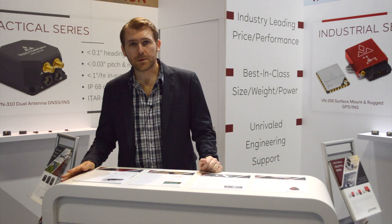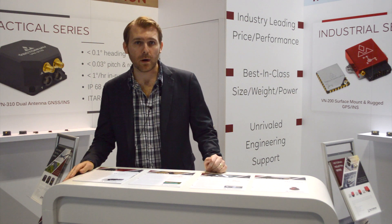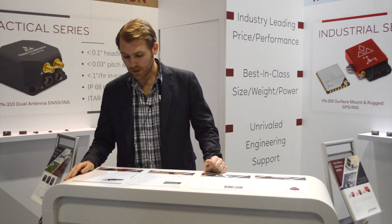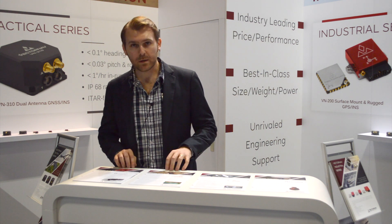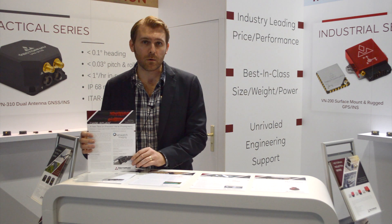One of the things that we're talking about here at Energeo is the integration of our products into mapping applications, photogrammetry applications, and LiDAR mapping applications. Two of the ones that are particularly interesting in these markets are a case study that we've done with a company called Overwatch Imaging.